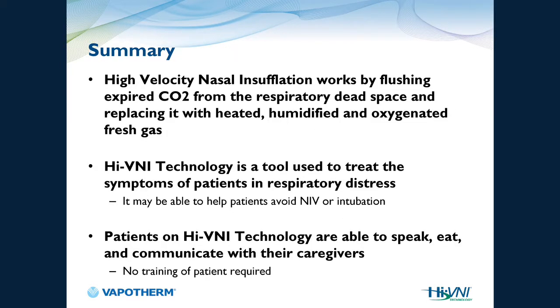In summary, high velocity nasal insufflation works by flushing out the anatomical dead space and provides a heated, humidified oxygen source. We're essentially taking a non-rebreather, flipping it into the nasopharyngeal airspace, so the patient breathes from a fresh gas source instead of re-breathing their own CO2. HVNI is a tool used to treat the signs and symptoms of respiratory distress — you can throw oxygen at a patient all day, but until you address work of breathing, you won't see a real difference. And the patient remains able to speak, eat, and communicate with the care team.